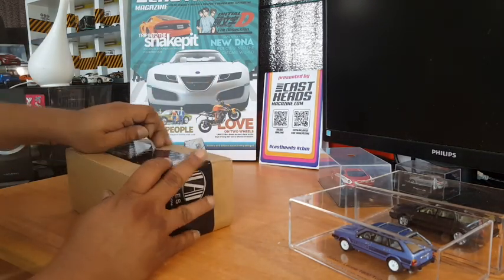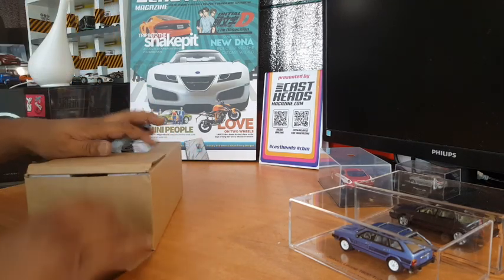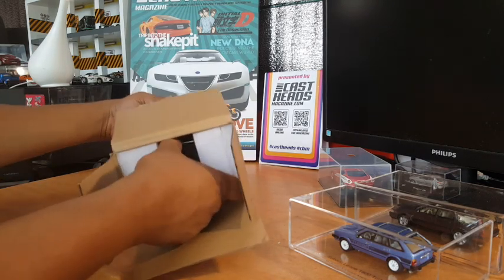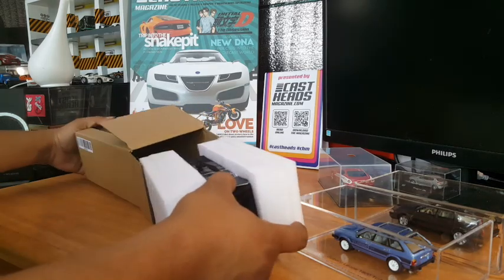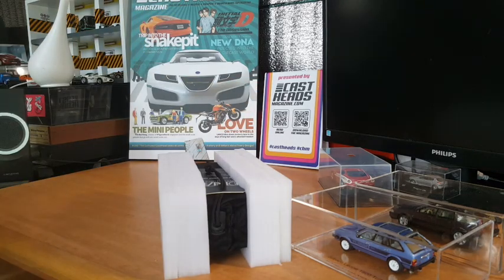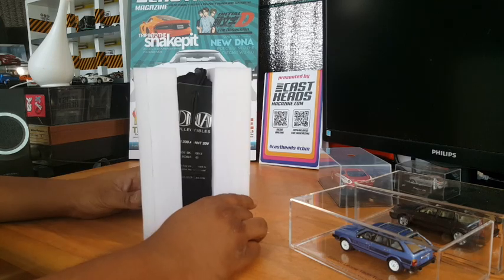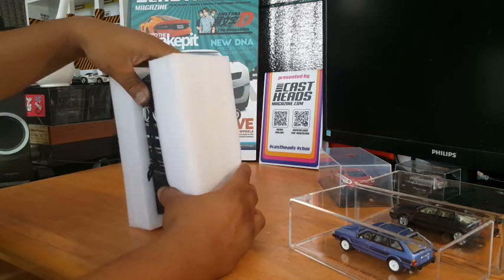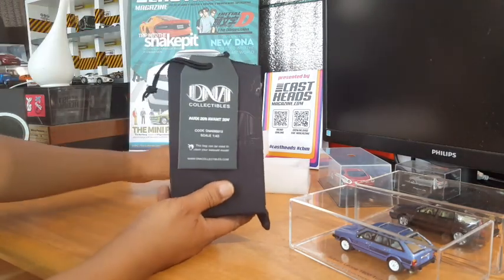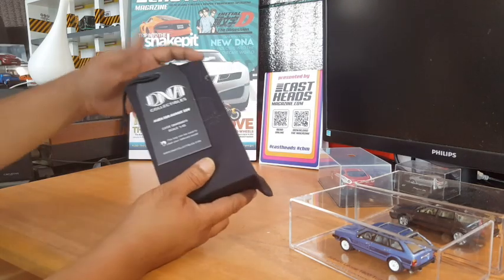I have a strong feeling this is going to be another station wagon from the 1:43 range. Well, let's just open it and see — why be mistaken when we have it right here in the Car Stage Magazine studio on a beautiful Friday afternoon? Obviously we're not going to do anything except look at these cars over the weekend. And this one, ladies and gentlemen, is the Audi 200 Avant 20V — another four-wheel drive station wagon.